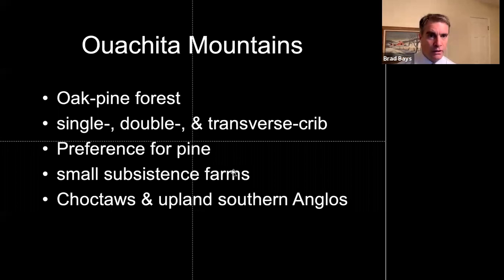In my uneducated guesswork prior to doing the fieldwork, I assumed that nobody in their right mind would use pine logs to build buildings. Man, was I wrong. Pine logs were actually preferred — even in the Ozarks when you could find them. Pine was by far the preferred material for log construction in the Ouachita Mountains.